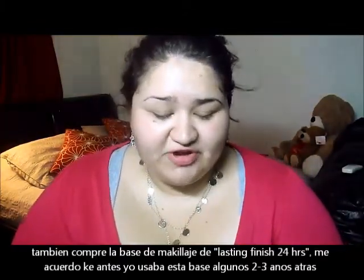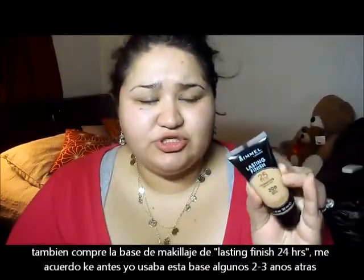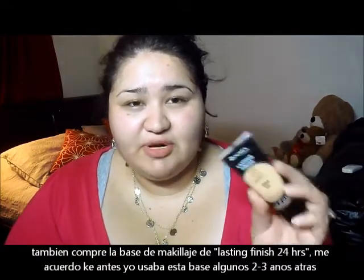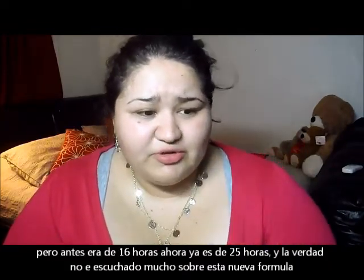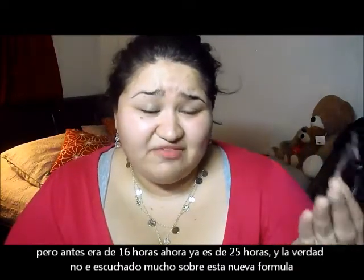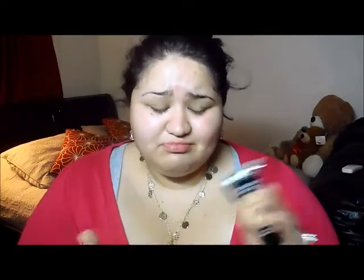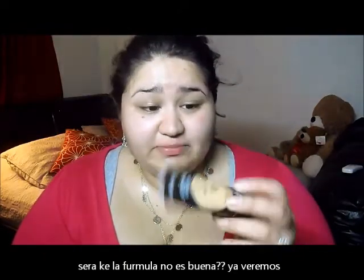I also picked up the Rimmel Lasting Finish 25 Hour Foundation. I used to use this two or three years ago when it was 16 hours — now it's 25 hours. I haven't heard people on YouTube talking about this new formulation, so I don't know if it's good or bad. I'll give it a try and definitely let you guys know what I think.